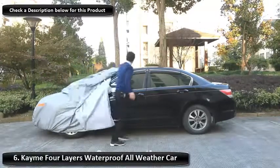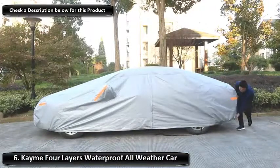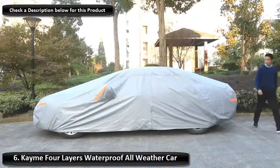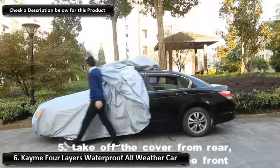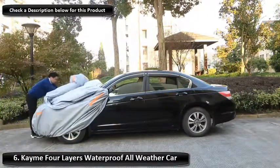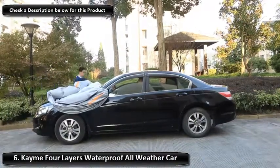Number 6: Cane Four Layers Waterproof All-Weather Car Cover. With four layers of fabric protection, Cane's car cover offers excellent defense against whatever indoor storage and the elements can throw at your vehicle. The cover's aluminum layer stops the sun's harmful UV rays from reaching your car, whilst an additional cotton layer protects your paintwork against abrasion. Finally, the PE coating keeps water out.